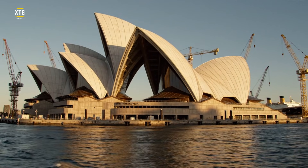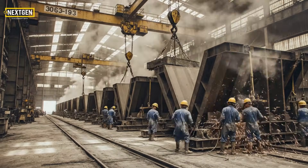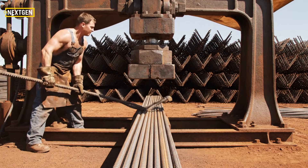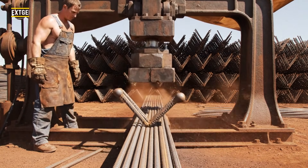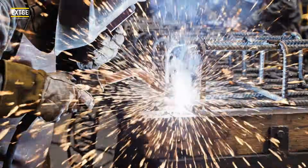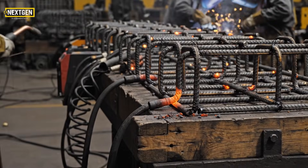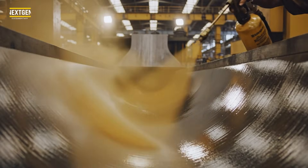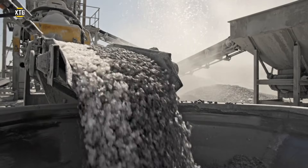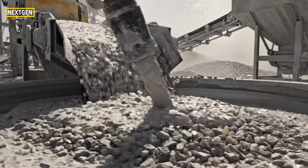Utzon realized he couldn't build the roof — he had to manufacture it in pieces. The rib's spine: every segment needs a steel cage to handle the immense tension. 2,400 ribs, each one a unique size, but all sharing the same geometric DNA. Precision begins with the surface — if it sticks, the rib shatters. Not just concrete: this is a custom liquid stone mix designed to sparkle in the sun.